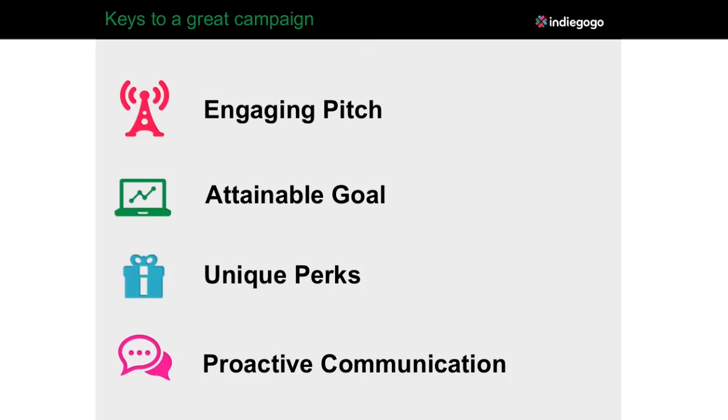Almost equally important is having an attainable goal. First-time crowdfunders often think they need to set the goal to whatever amount they ideally want to raise. The advice I always give is: don't set it for the ultimate amount you want, but set it for the minimum amount you need to move your project forward. People don't stop funding once you reach your goal — in fact, it's almost the opposite. About 80% of campaigns that reach their goal will exceed it, and they do so by an average of about 20%. Once people see that you have what it takes to succeed, others have put their hat in the ring and they're more willing to do so themselves.